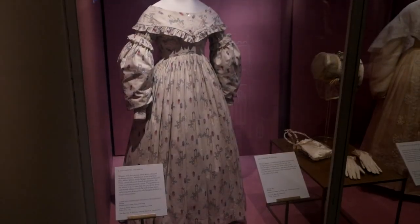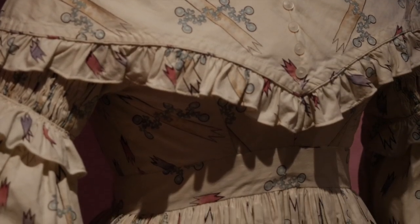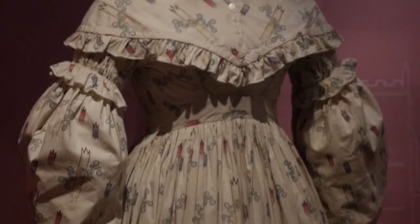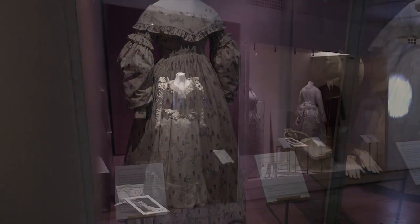This wedding dress was worn in 1841 and you'll notice that it has a color and a pattern. Women with less money often wore colored wedding dresses which were more practical than white. The pattern on the fabric is up-to-date, but the cut of the dress follows the silhouette of the mid to late 1830s, reflecting the slower pace of changing fashion in rural communities.